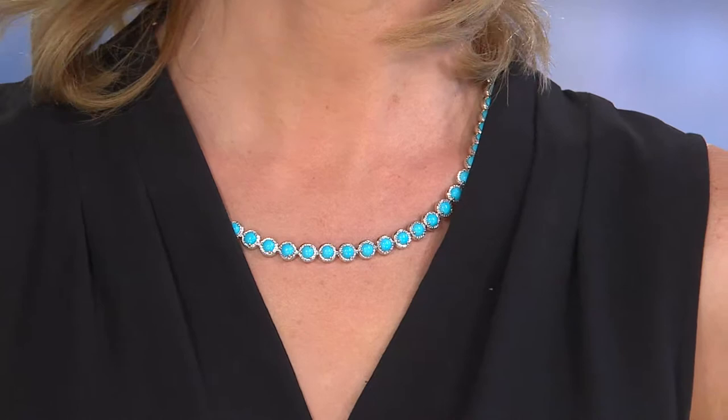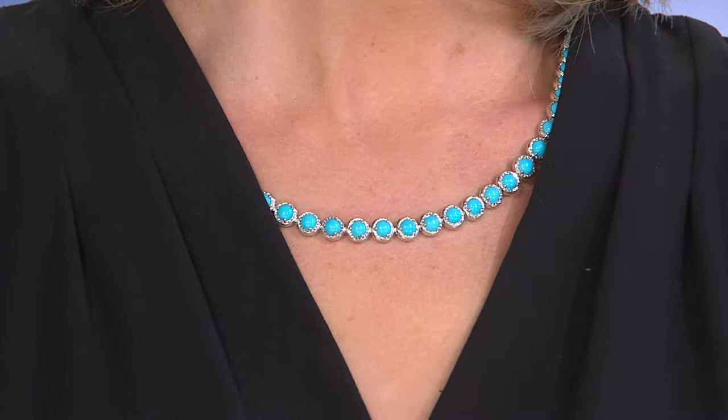Now to the tennis necklace. It's what I'm wearing. It's what Annie's wearing. And this too — an incredible story when we talk about easy pay. Six easy payments, of which we have several in the show, including that hot pick today, the gold ring with the diamonds that's coming up. But wow, this one in a tennis necklace.